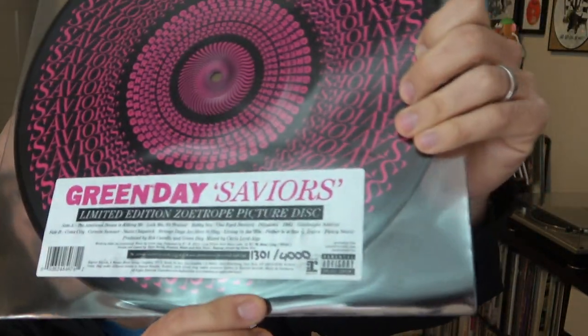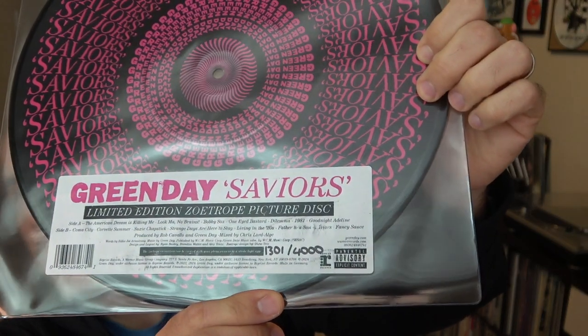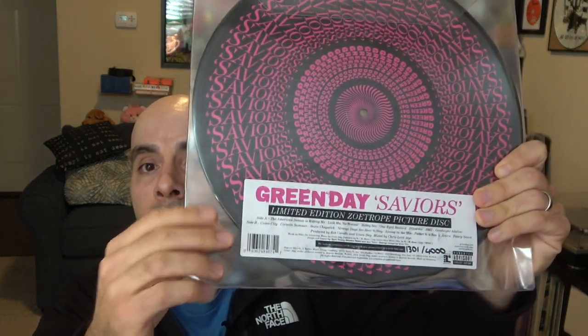So I got copy 1,301 out of 4,000. And this being a special edition picture disc, it doesn't come with a regular picture sleeve — it comes with just a standard clear sleeve so you can see the artwork on the disc.